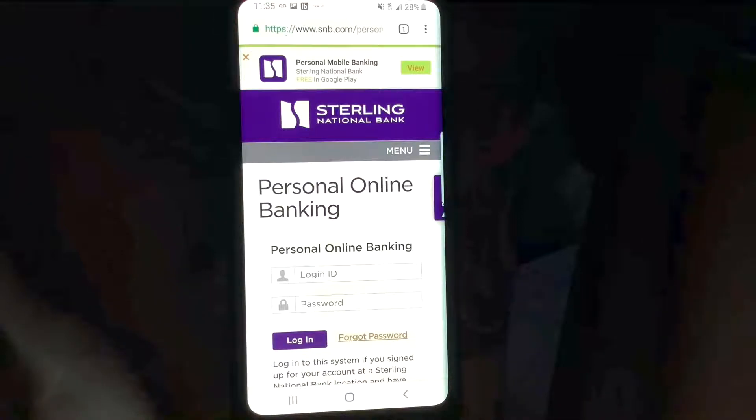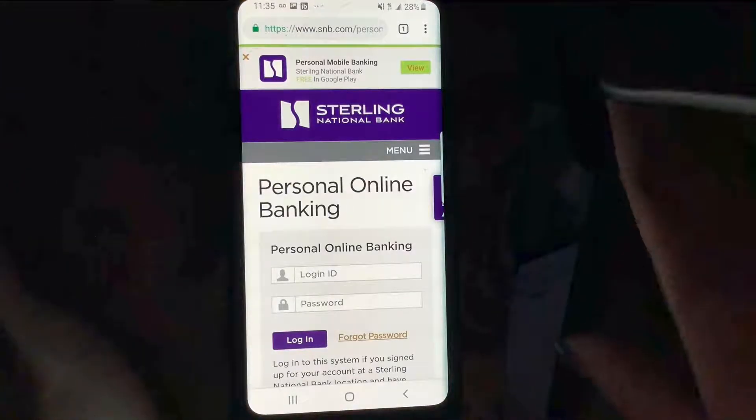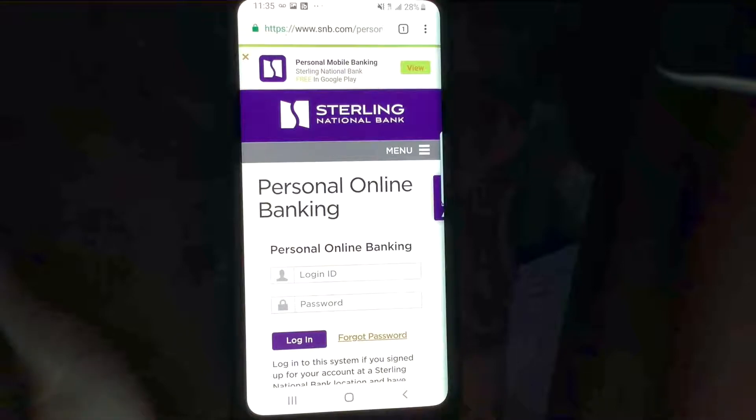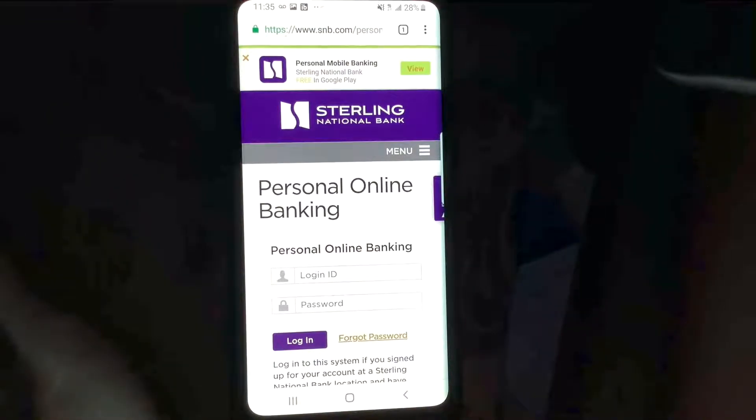Sterling Bank Corp had assets of approximately 30 billion on October 2nd, 2017, following its acquisition of Astoria Financial Corp, headquartered in Montebello, New York. Sterling Bank Corp shares are traded on the New York Stock Exchange. Just to give you guys a little bit of background on what Sterling National Bank is all about, where it's located, and all that.